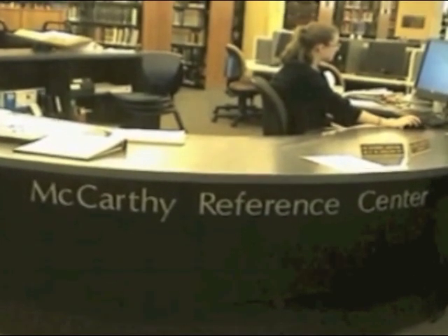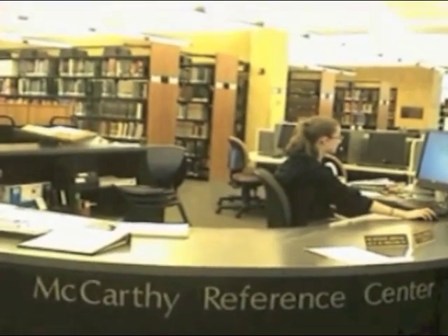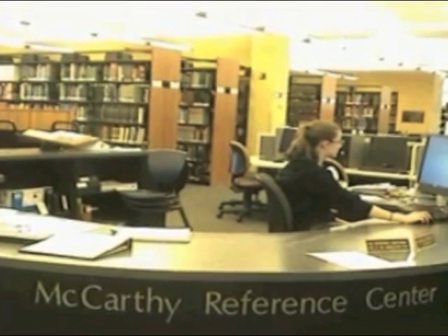The reference section is on the first floor to the right. Books about specific studies can be found here. The books here cannot be taken out of the library.